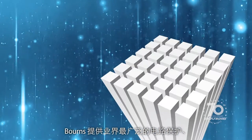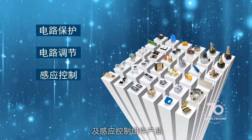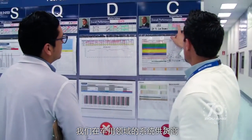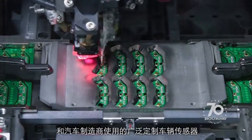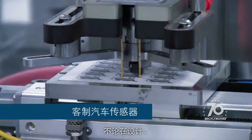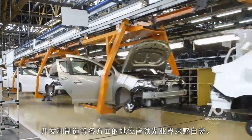Bornz offers one of the industry's broadest lines of circuit protection, circuit conditioning, and motion control products. And we're proud of our proven leadership in the design, development, and manufacture of an extensive range of customized vehicle sensors used by the industry's most prominent automotive system suppliers and vehicle manufacturers.